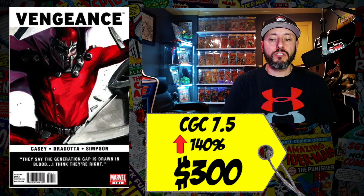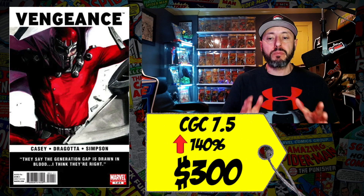At number 8 is Vengeance number 1, the first appearance of America Chavez. I am really torn about buying this book. We know she's going to appear in Doctor Strange: Multiverse of Madness — we already saw her in the trailer. I don't know what Marvel plans to do with this character in the future; I'm assuming Disney+ shows and other MCU movies. A CGC 7.5 recently sold for $300, up 140 percent since March.